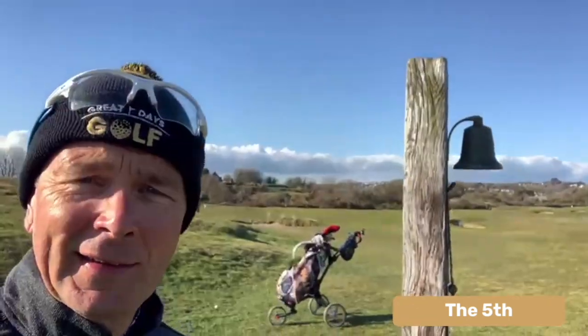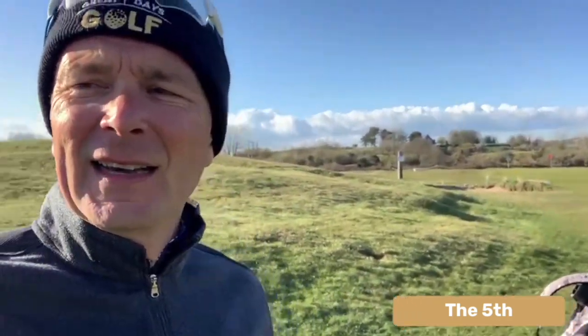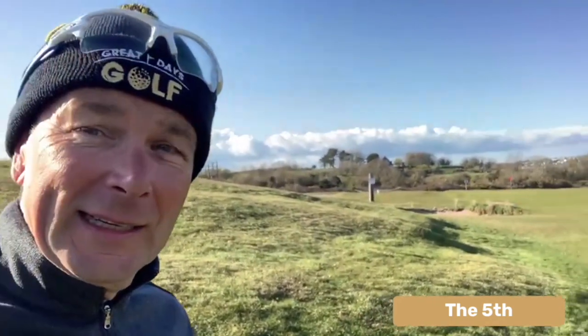It's the fifth hole and I've hit my driver past the bell. My watch is saying 75 yards to the green in the distance, so I've hit it about 265, which is okay. It was a blind drive but I've got a nasty lie, so it's going to have to be a little gap wedge.